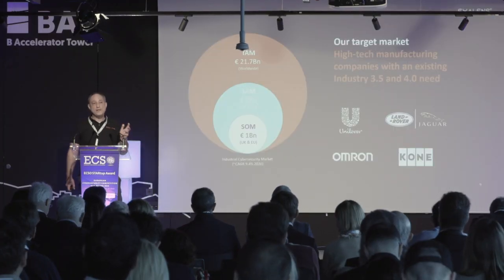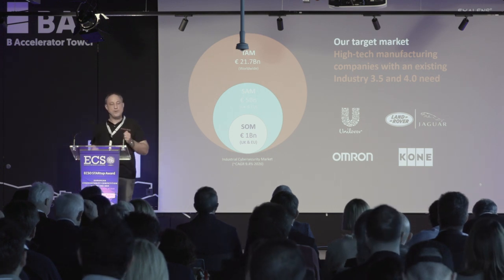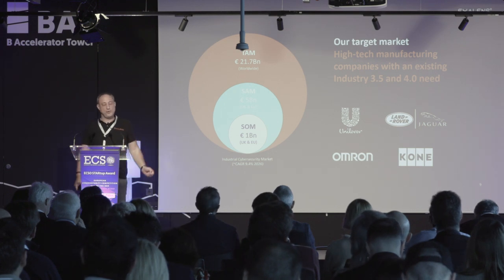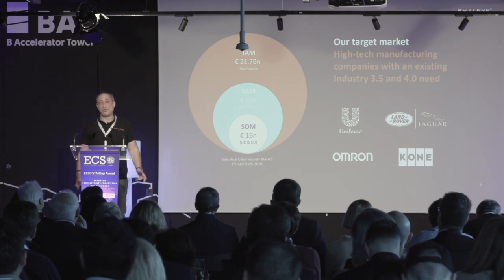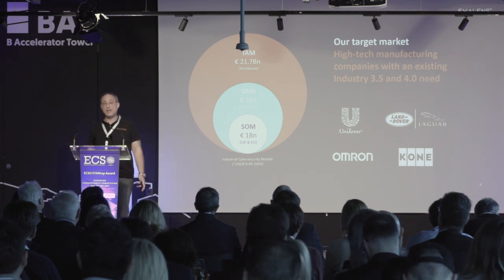Our tangible impact: we turn detection and response from days and weeks to seconds and minutes. At the bottom line, this means saving over 6 million euros per manufacturer per year. We are targeting a very lucrative and emerging market of high-tech manufacturing companies with Industry 3.5 or 4.0 needs — a growing market expanding at around 10% per year, with a SAM currently at 1 billion euros.